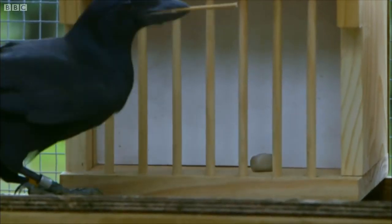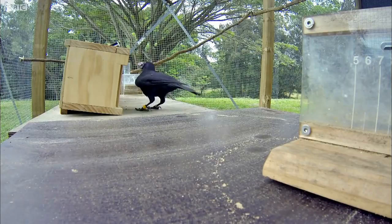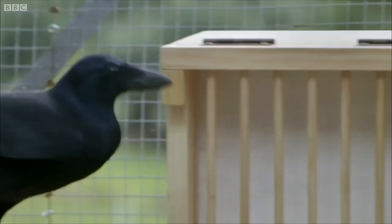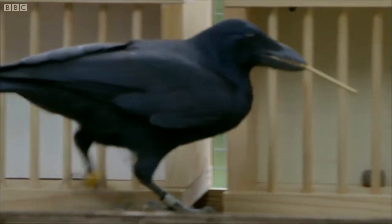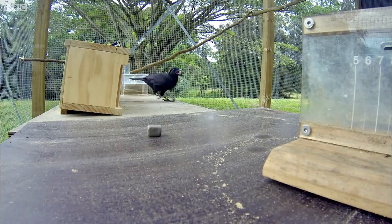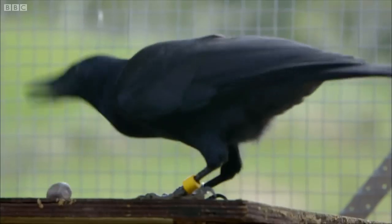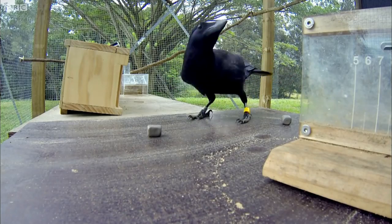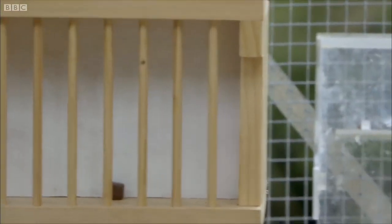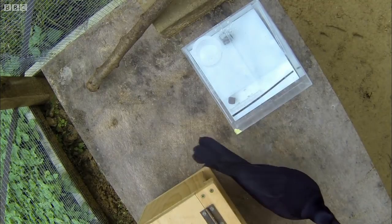He then sets off to get the first stone. Got it. But he doesn't seem to know what to do with it. And another. He appears to be stuck. But now something seems to click.